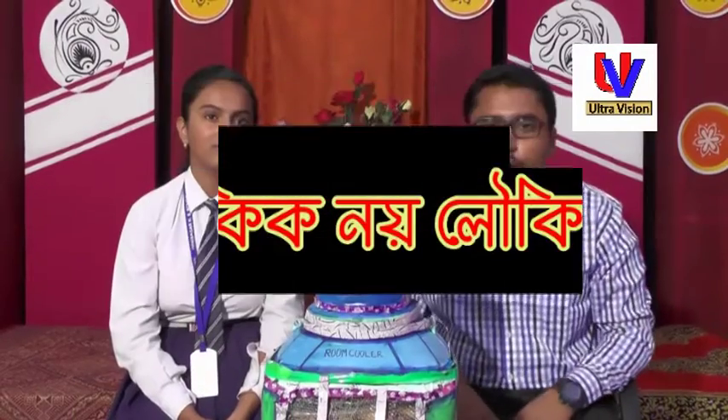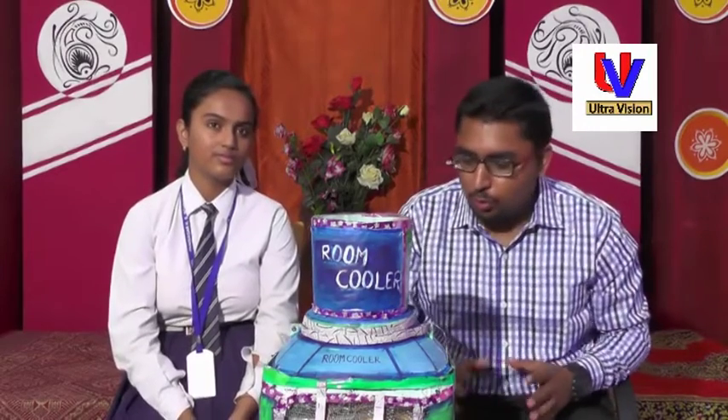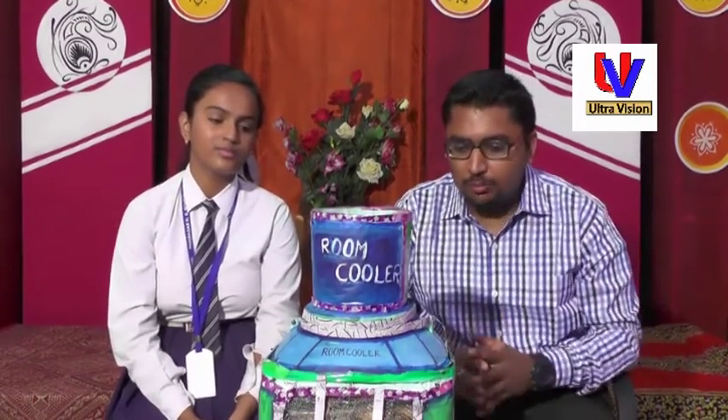Welcome to the first semester. Here we have a model at Nisagora School. Our model is a room color, and it's very important. We use it to work with a long concept — it's a great concept and something different.